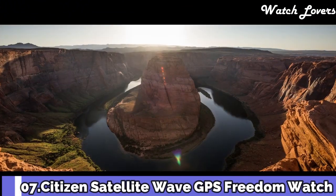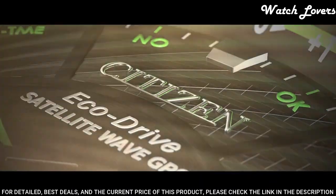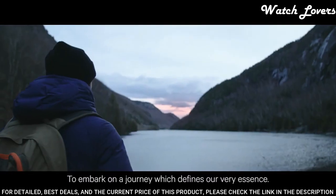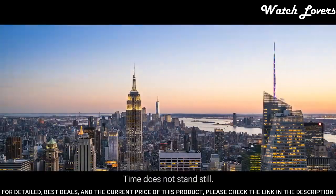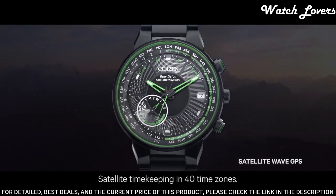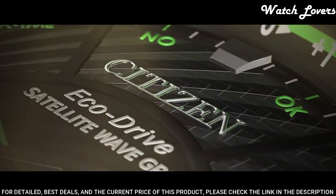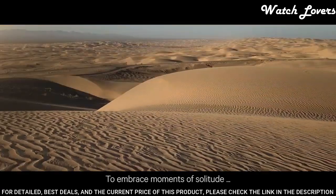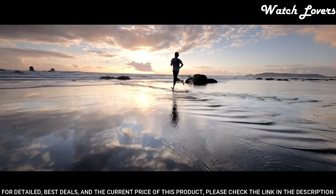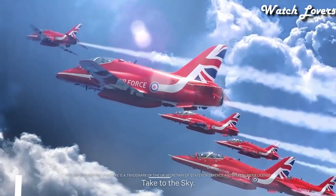Number 7: New Citizen Satellite Wave GPS Freedom. It is the leader of the pack with the world's fastest timekeeping signal reception speed from GPS navigation. A sleek black ion plated stainless steel case and bracelet, black dial and brilliant blue accents, featuring satellite GPS timekeeping technology with worldwide reception and time adjustment in 40 time zones. Case material: stainless steel. Features include satellite GPS timekeeping system, daylight savings time indicator, power reserve indicator, light level power indicator, water resistant at 100 meters.